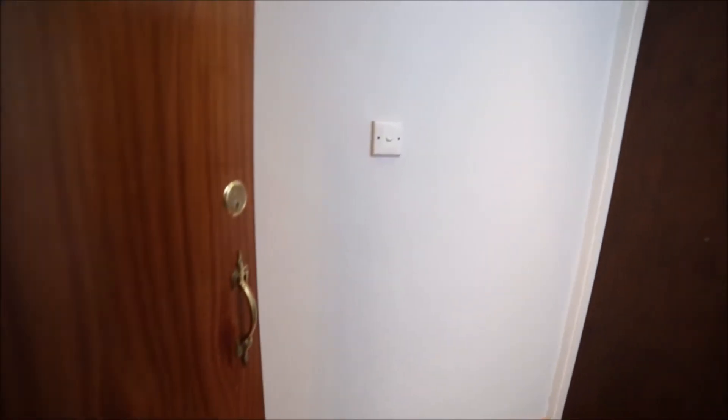So I'm entering the property, I'm on the second floor. I'm entering the small corridor. To my left we have a door to the kitchen and bedroom number one, and to my right we have a door to bedroom number two. So let me start with the kitchen.